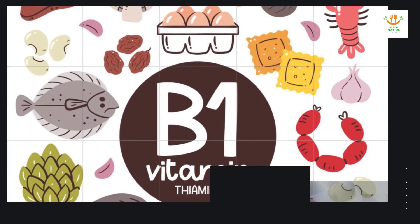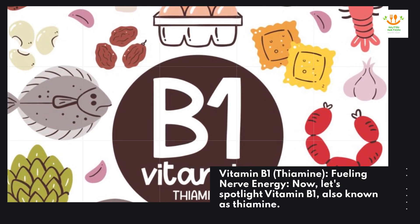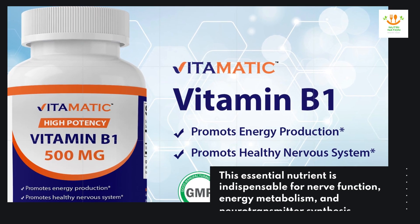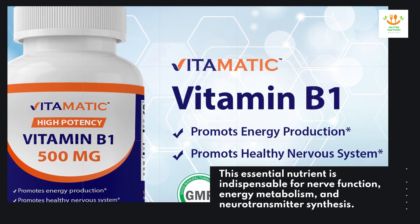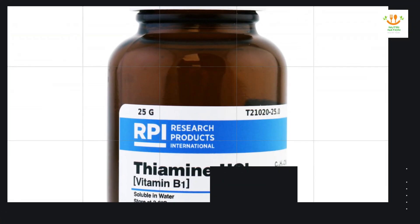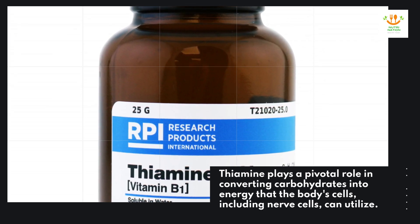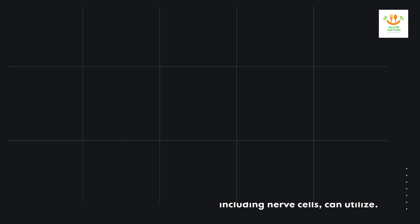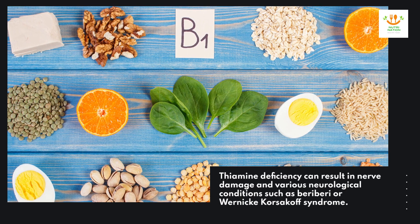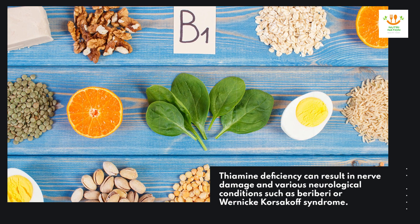Vitamin B-1, also known as thiamine — fueling nerve energy. This essential nutrient is indispensable for nerve function, energy metabolism, and neurotransmitter synthesis. Thiamine plays a pivotal role in converting carbohydrates into energy that the body's cells, including nerve cells, can utilize. Thiamine deficiency can result in nerve damage and various neurological conditions, such as beriberi or Wernicke-Korsakoff syndrome.